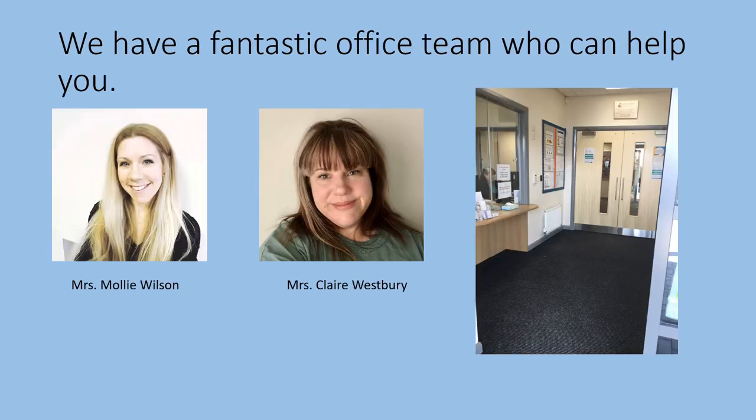Here are the office staff you will see most often when you come to the school office through the main entrance. They are Mrs Molly Wilson and Mrs Clare Westbury, and they'll be happy to help you with anything you need.